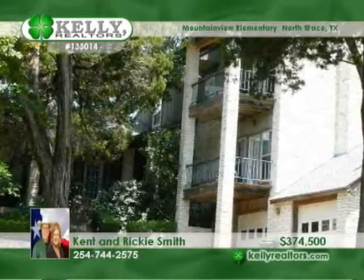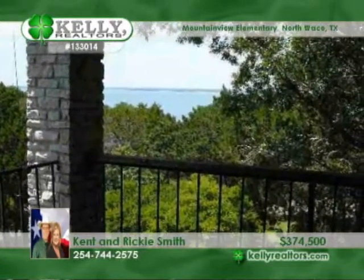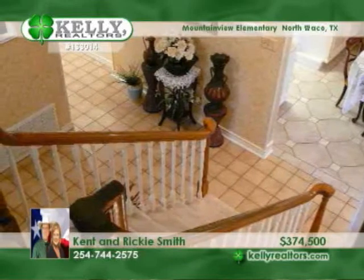You won't believe your eyes as you gaze upon the perfect lake views from this stunning three-bedroom, two-bath home. This open floor plan presents three stories with three living areas.